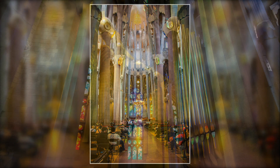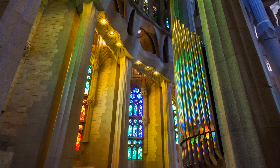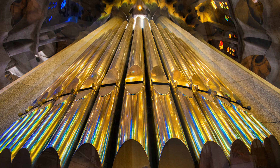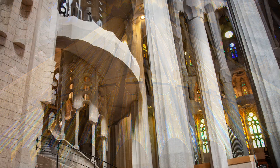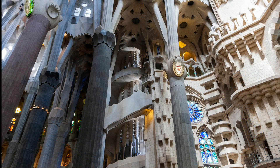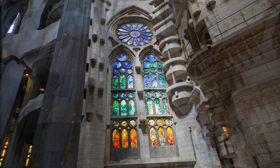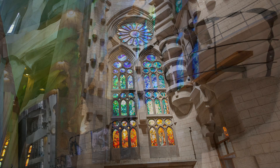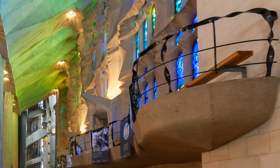In 2010 an organ was installed in the chancel. The instrument has 26 stops, 1,492 pipes, on two manuals and a pedal board. As with any of Gaudi's designs, none of the interior surfaces are flat. The ornamentation is rich and comprehensive, mostly consisting of abstract shapes which combine smooth curves and jagged points. Even the iron railings for balconies and staircases are full of elaboration.